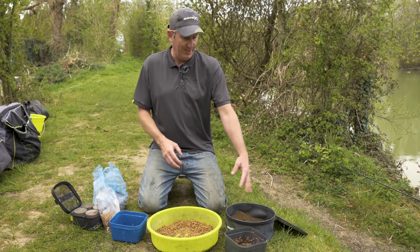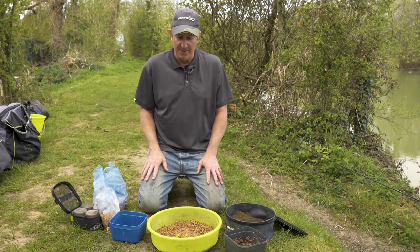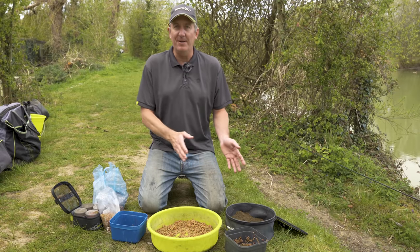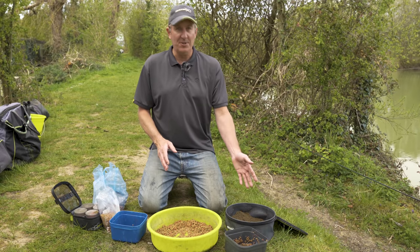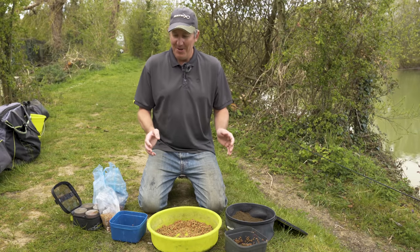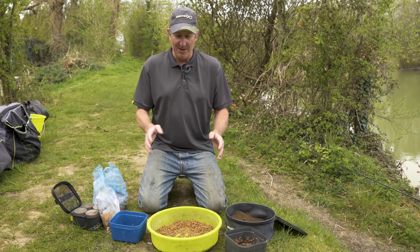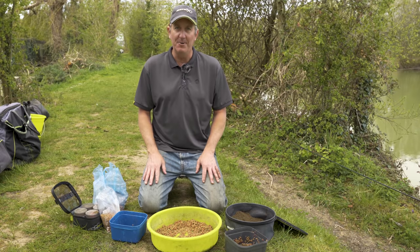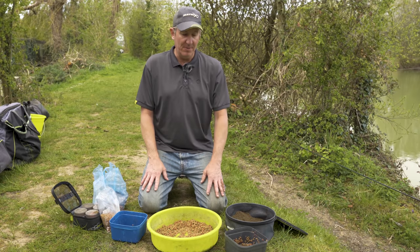It'll only need a little dampen and a stir through - wet your hand, whizz it through - and then you can have perfect pellets, perfect groundbait. You can fish just pellets, you can fish just groundbait, you can combine the two, but by doing it as you go you can experiment. You haven't just got a tub of pellets with some groundbait mixed in - you've got a couple of options on the go and you can just experiment as you go.